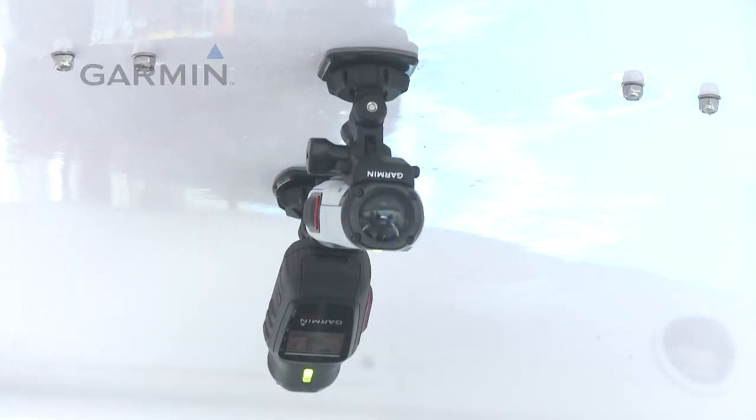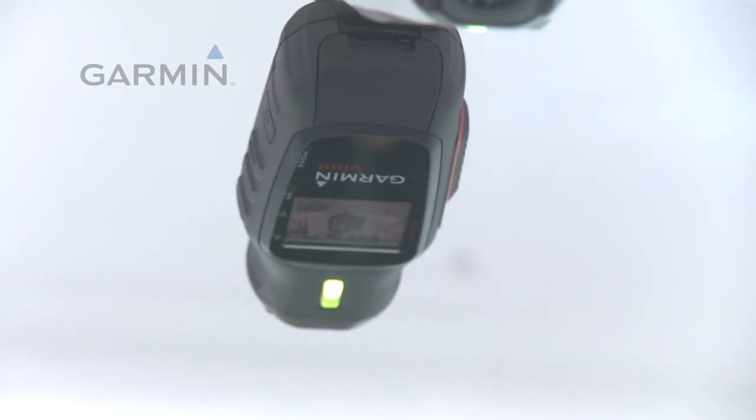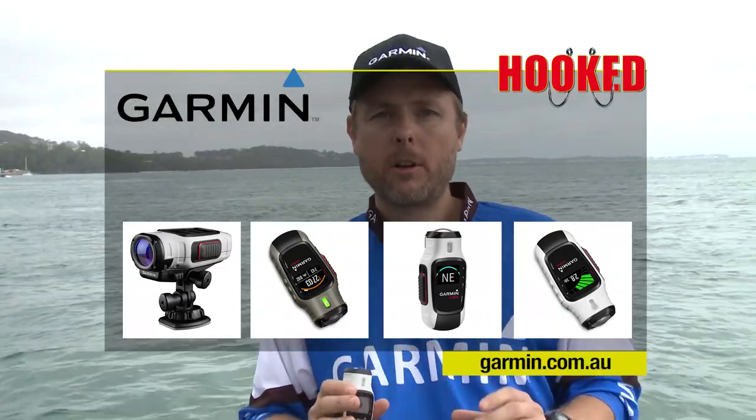There are lots of accessories in the range — tons of mounts for boats, cars, whatever it might be. They've even got a 50-metre dive case for those who want to get underwater and get awesome fish shots. Other great features of the VIRB range: a large LCD screen to line your shots up and view your settings, a big button — on/off, nice and positive so you know what you're doing. The VIRB Elite also has an iPhone app so you can control it from your phone. To find out more, go to garmin.com.au.